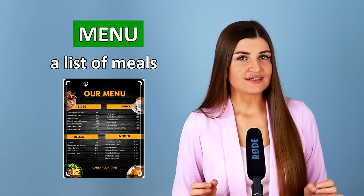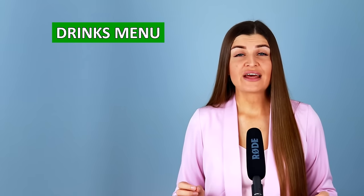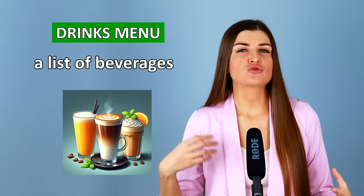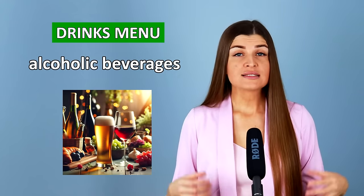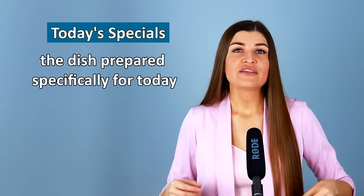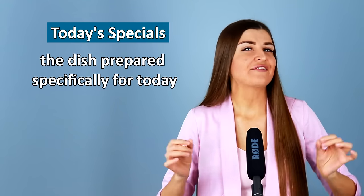Part 2: At the restaurant. When you are at the restaurant, the first thing you need to do is to ask for the menu — it is a list of meals that a restaurant has. Many restaurants do not offer a menu on paper; they just have a QR code on the table that you scan with your smartphone. Some restaurants also have a drinks menu that includes beverages — different types of drinks such as water, juice, tea, coffee, soda, and alcoholic beverages like beer and wine. Sometimes you can see a section called today's specials — a dish the chef has prepared specifically for today that is not usually on the menu.